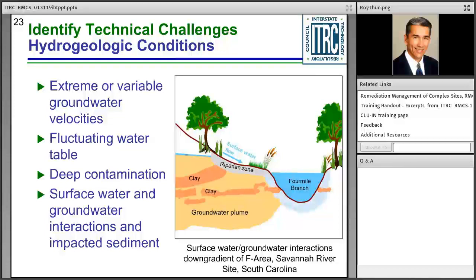Next, hydrogeologic conditions: extreme or variable groundwater velocities, fluctuating water table, deep contamination, and surface water–groundwater interactions at impacted sites. Here we have an example of the Savannah River site in South Carolina, where a groundwater plume is interacting with the four-mile branch river water body. That interaction causes tremendous complexity in understanding the dynamics of fate and transport between sediments and surface water.